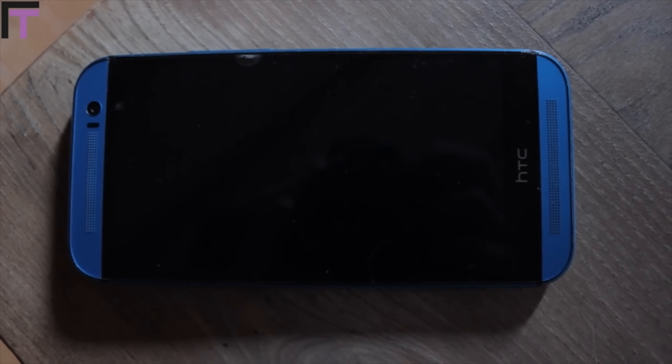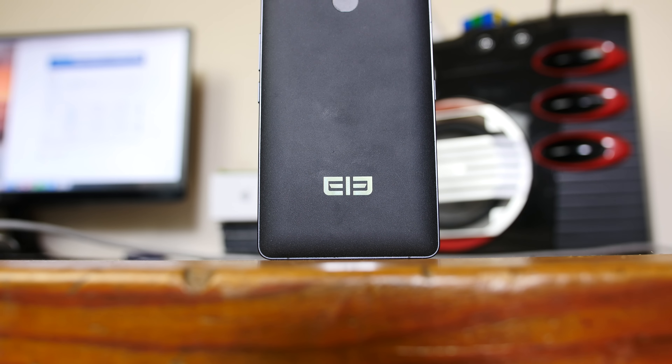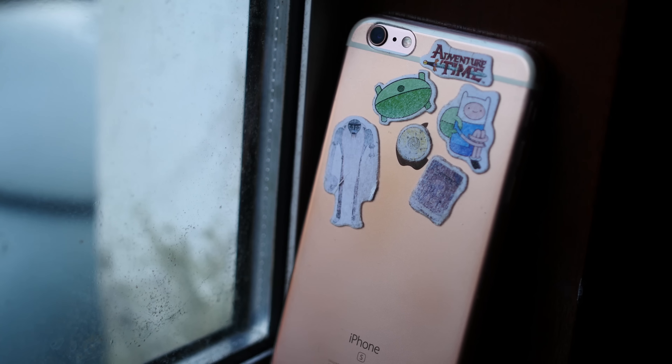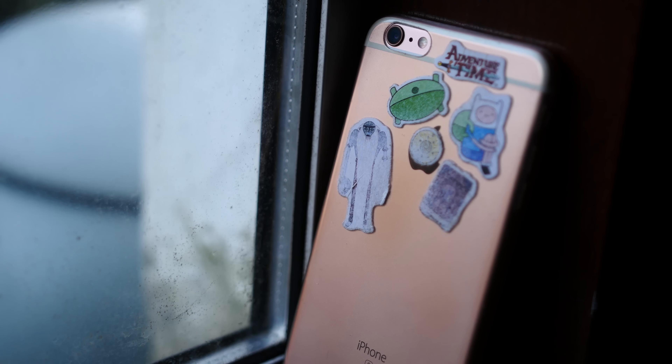Honourable mentions go to the HTC One M8 for those legendary BoomSound speakers, the Elephone P9000 which is one of if not the best budget phones, and the iPhone 6S Plus which was my daily driver for a number of months in pink — I mean rose gold.